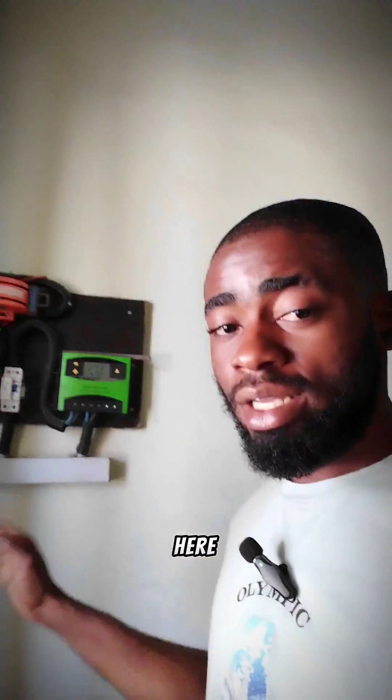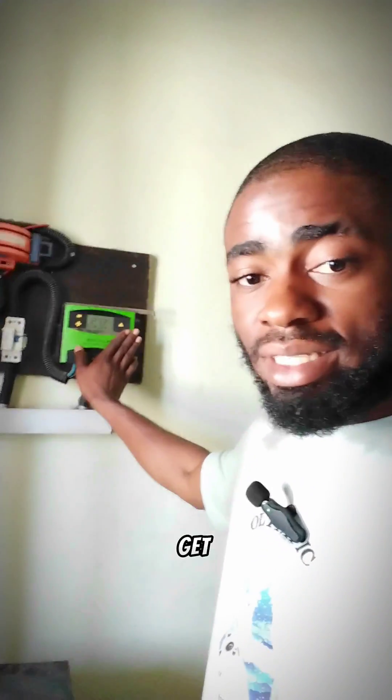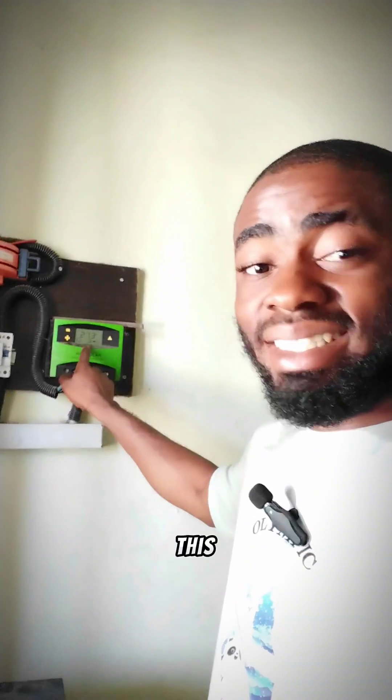This system we are seeing right here has been here for the past five years — we did this installation around September 2019. The only thing that had a problem which we had to change was the inverter; the inverter was affected by lightning. Even when lightning affected the inverter, the charge controller still didn't get any effect from the lightning, and it has been working very fine for the past five years. And this is a PWM solar charge controller, not an MPPT.